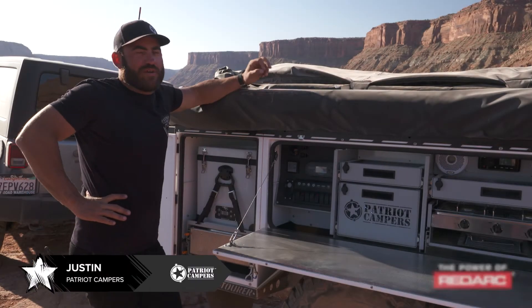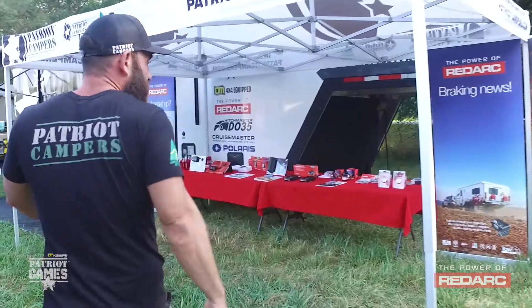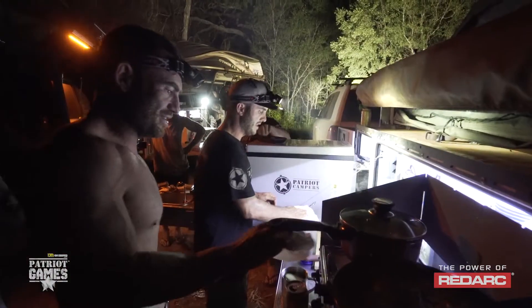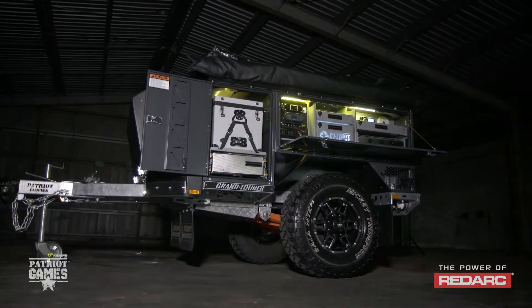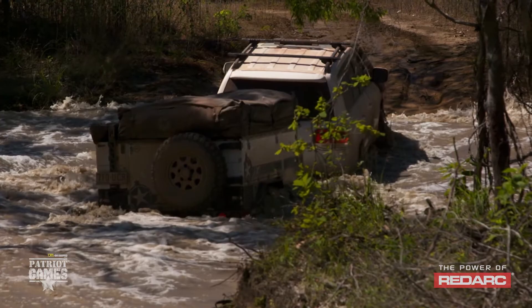Patriot Campers have always had a very strong affiliation with RedArc. From day one, the RedArc BMS was the first system that we ever fitted in our number one Patriot Camper. And after winning Camper Trailer of the Year four years in a row, the RedArc BMS has played a massive part.